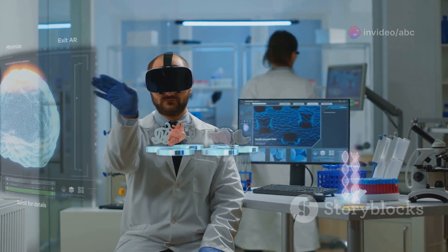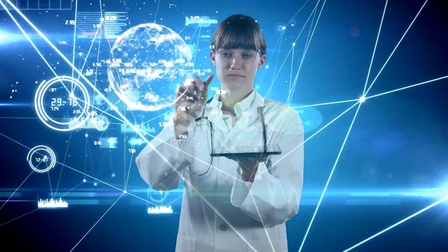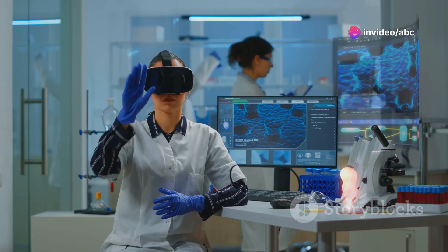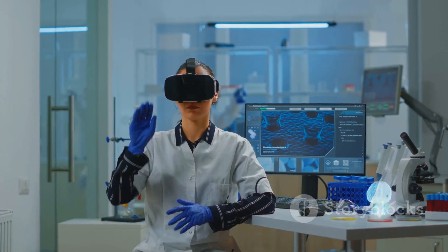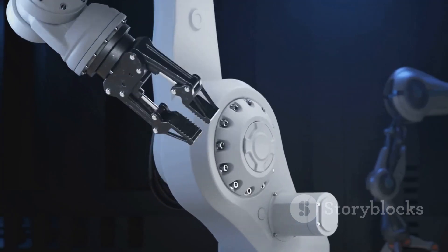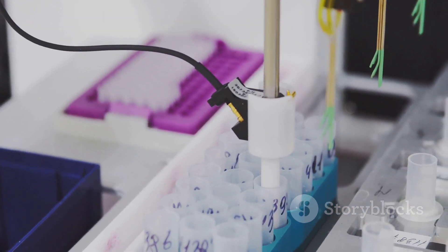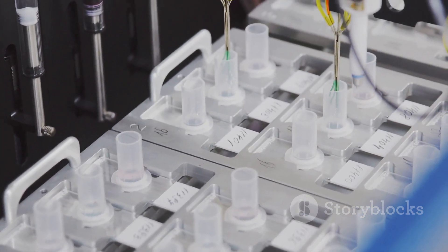Looking to the future, lab medicine in the age of augmented reality and robotics holds even more exciting possibilities. The digital transformation of lab medicine is an ongoing journey, and emerging technologies like augmented reality and advanced robotics are poised to revolutionise the field. Augmented reality can transform how lab technicians perform their tasks — imagine a technician wearing AR glasses that provide real-time guidance during complex procedures. Robots with AI-powered vision systems could perform delicate tasks with incredible precision. The future of lab medicine is digital, driven by innovation and a commitment to improving patient care.